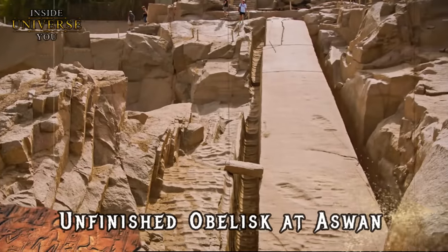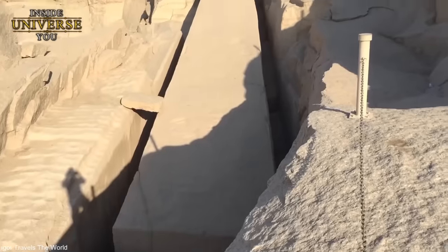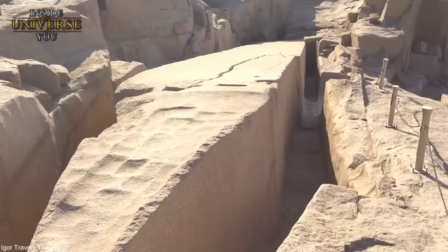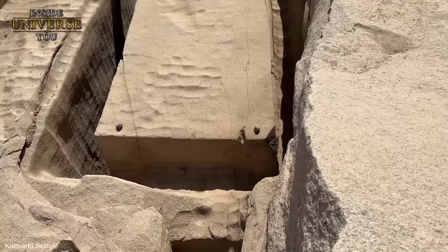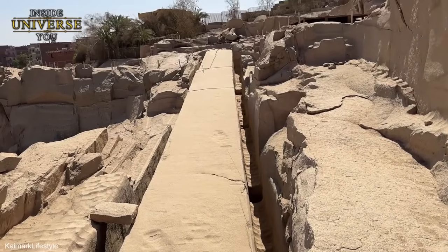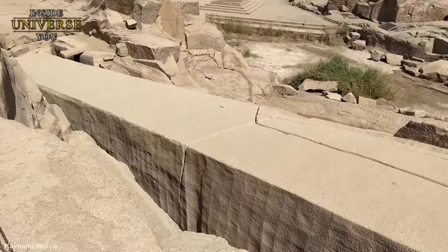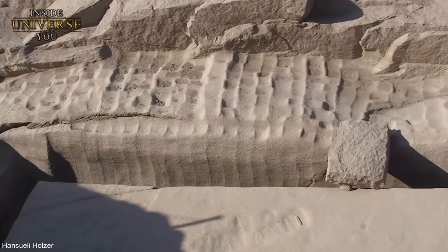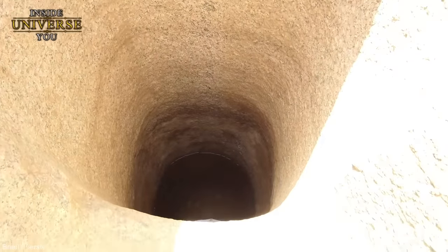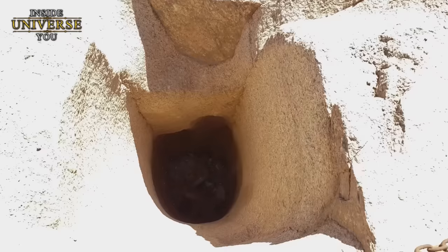The Unfinished Obelisk at Aswan is a gigantic piece of granite lying in the southern part of Egypt, right next to the Nile River, left behind thousands of years ago in the Aswan quarries, abandoned due to a crack. It measures an impressive 137 feet in length and weighs about 1,170 tons, which, if completed, would have made it the largest single stone monument ever created by the Egyptians. In Aswan, essentially perched on a giant granite outcrop, there are numerous features in the quarry indicating the use of advanced technology. We can find strange, perfectly round holes — said to be test holes to check the condition of the granite in deeper layers — that are completely smooth without any signs of chisels or tools, looking almost as if drilled with modern technology.